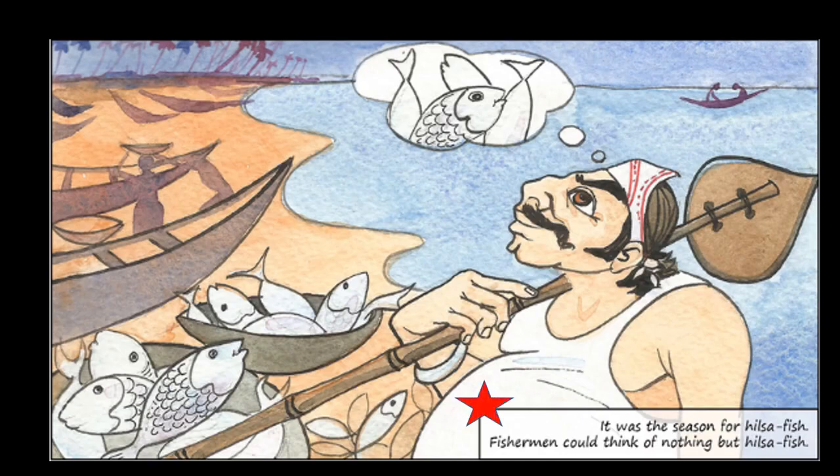It was the season for Hilsa Fish. Fishermen could think of nothing but Hilsa Fish. The complete story revolves around Hilsa Fish and Gopal. Gopal is one of the king's courtiers, or advisors. Hilsa Fish was a very famous fish — it was in high demand and everybody was just talking and thinking about it.